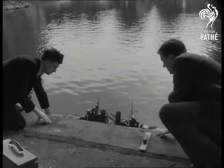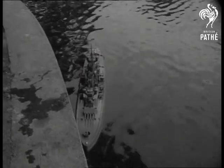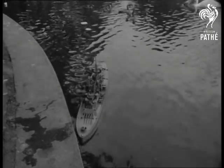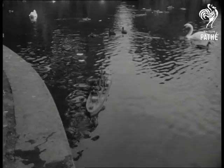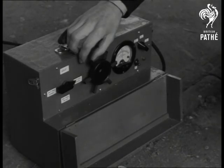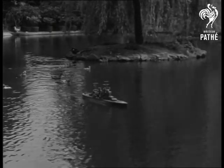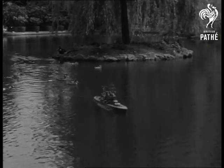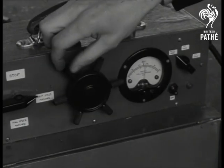The model is constructed to start and stop, go forward and reverse, and turn to port and starboard. It has two speeds and can be controlled at a radius of half a mile from the shore. It answers to the slightest turn of the wheel. It even fires blank shells and drops depth charges.